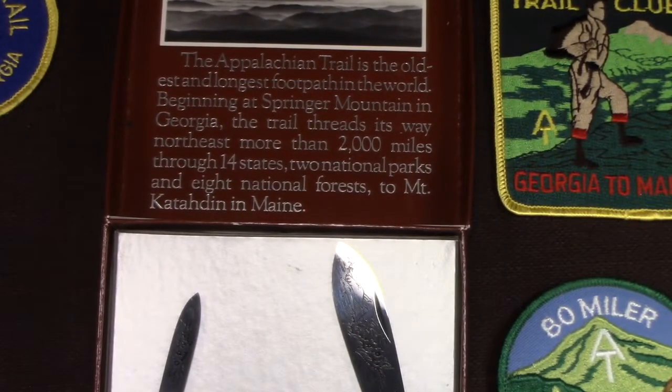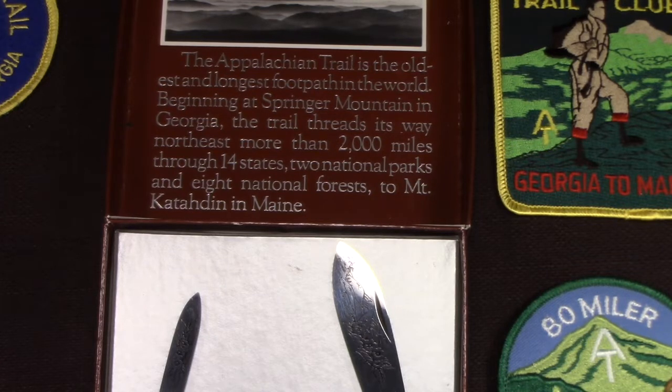It reads: the Appalachian Trail is the oldest and longest footpath in the world. Now I'm not sure it's still the longest — the Continental Divide may be finished and possibly a little longer, but I'm not sure. Beginning at Springer Mountain in Georgia, the trail threads its way northeast more than 2,000 miles through 14 states, two national parks — the Great Smoky Mountains National Park and Shenandoah — and eight national forests to Mount Katahdin in Maine.